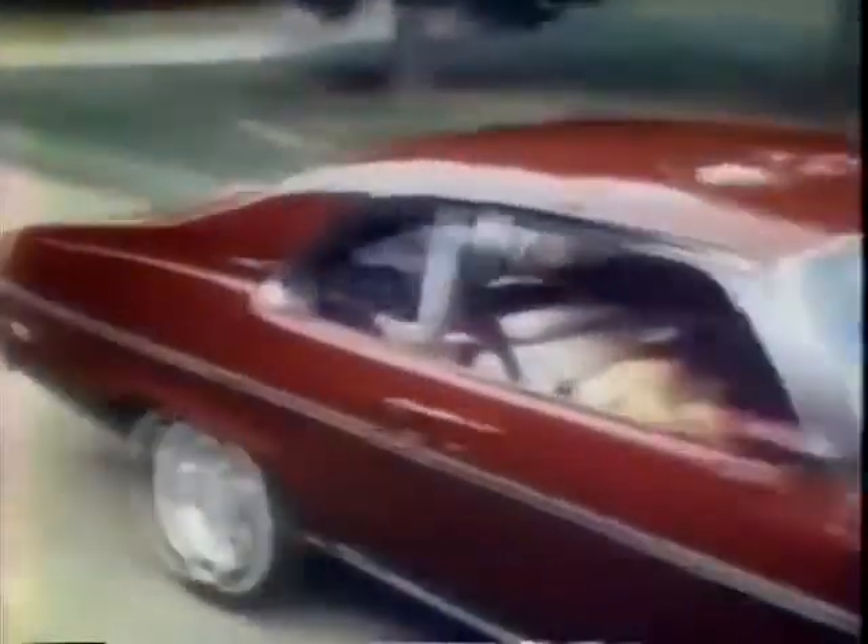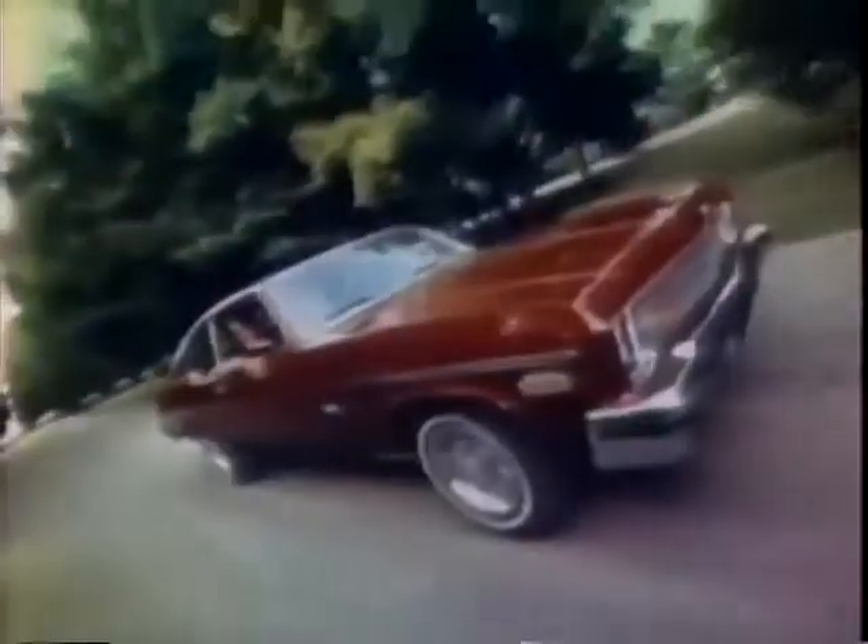Everything you want in a car at a price you can really handle. Six different models and the kind of rugged dependability that's made Nova a standout in its field. Chevy Nova, the freedom machine.